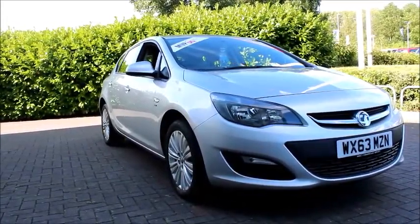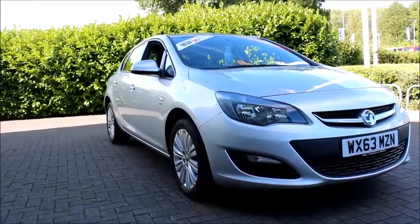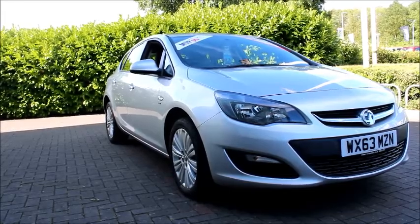This is a Now approved vehicle and comes fully serviced and ready to go with three months comprehensive warranty. You can reserve this vehicle online with a £100 non-refundable deposit or call our internet sales team to arrange a convenient appointment.